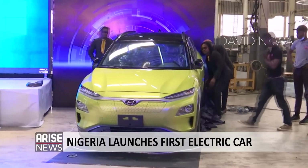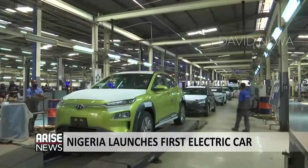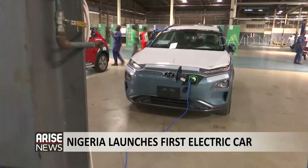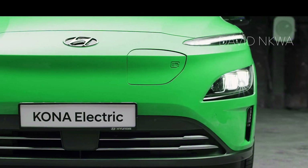In 2020, the Stallion Group launched the Hyundai Kona, which was their first 100% electric vehicle assembled in Nigeria. The Kona, which is a subcompact SUV, has a very beautiful exterior design.